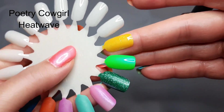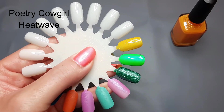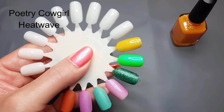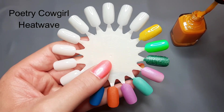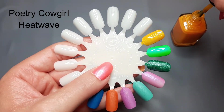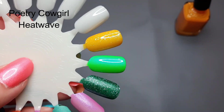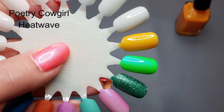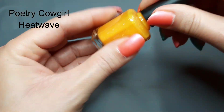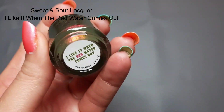I wish I'd gotten both because seeing everyone's hauls made me want Tahitian Queen too, but you can't buy everything. Heat Wave is really pretty — it's kind of a mango yellow-orange, and I don't really own much from Poetry Cowgirl, mostly only things from mysteries. I'm super excited to wear this one and see what it looks like on my nails. It feels super unique to me because I don't think I have anything in that coloring. This was Poetry Cowgirl Heat Wave.